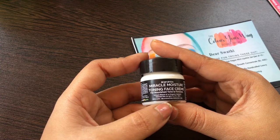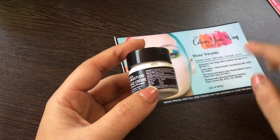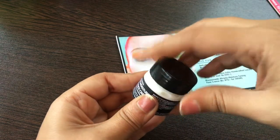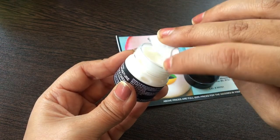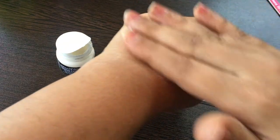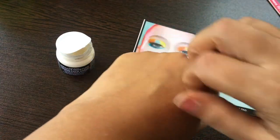My third product is this Miracle Moisture Toning Face Cream — this is 20 grams. It is made up of 14 organic herbs and natural oils. The MRP written here is 950 rupees, but on the card it's mentioned as 875. Let me open and show you. There is a lid. When I open the lid, the smell is really good. Wow, it really absorbed into the skin very easily and the smell is very nice.